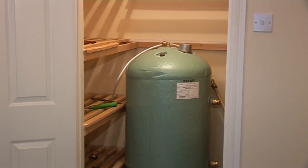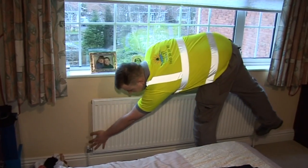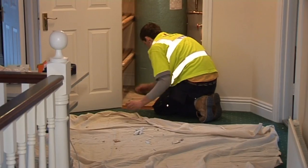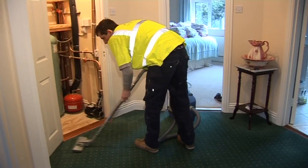Your household heating system is refilled with water, any airlocks removed and the system tested to make sure it's working correctly. The team makes sure the whole area, both inside and outside, is clean and tidied, as we pride ourselves on leaving your home the way we found it.